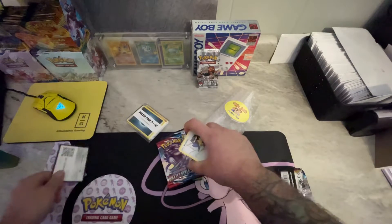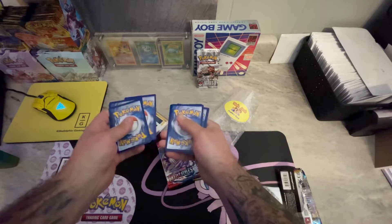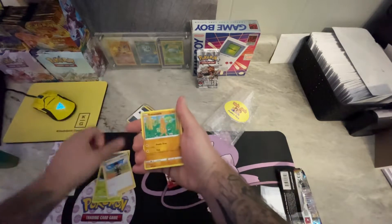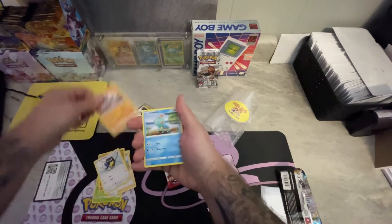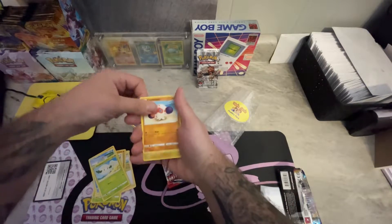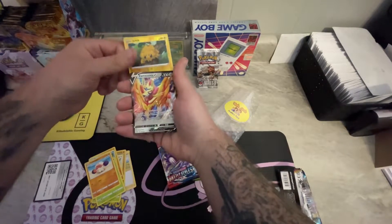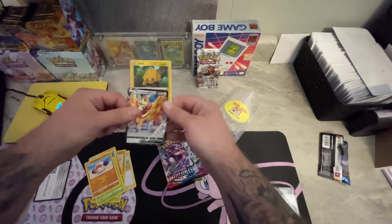Code card, two, three, and four. Metal energy, Dotler, Hop, Sudowoodo, Rhydon, Chewtle, Cottonee, Clobbopus, Joltik - and we got a hit! A Zamazenta V! Nice, from the Sword and Shield base. That's not bad at all.